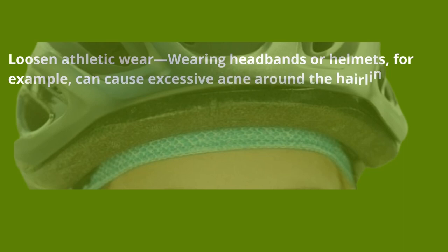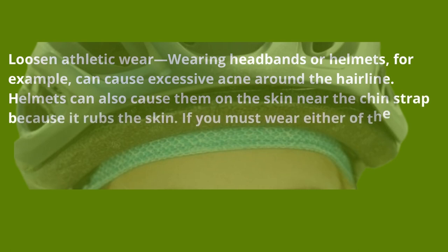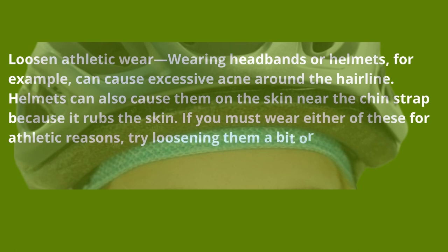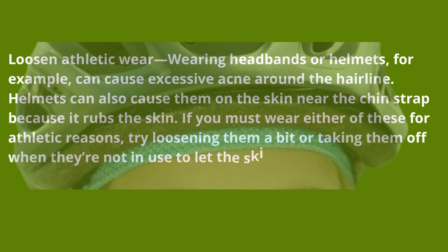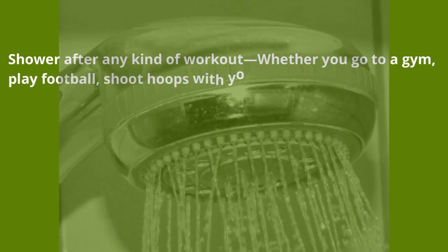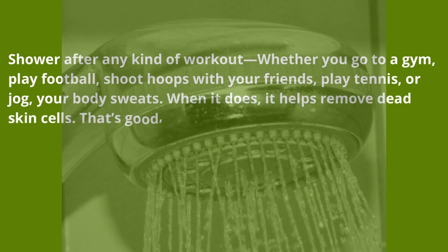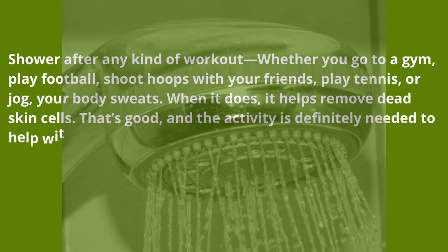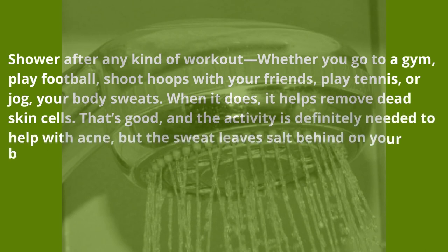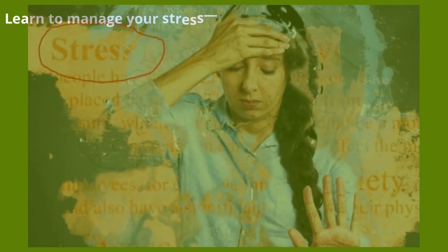Loosen athletic wear — wearing headbands or helmets can cause excessive acne around the hairline. Helmets can also cause acne on the skin near the chin strap because it rubs the skin. If you must wear either for athletic reasons, try loosening them a bit or taking them off when not in use to let the skin breathe. Shower after any workout — when your body sweats it helps remove dead skin cells, but the sweat leaves salt behind on your body. You need to wash it off or the salt will clog those recently cleaned pores.